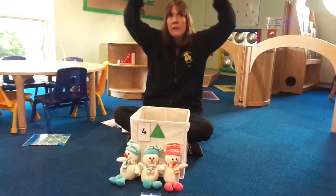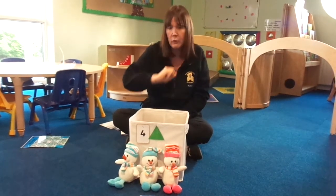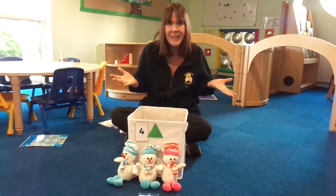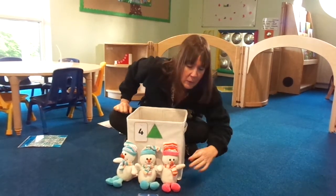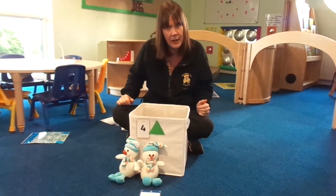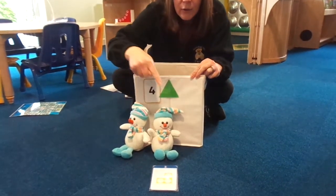Three little snowmen all made of snow. Three little snowmen standing in a row. Out came the sun and shone all day. And one little snowman melted away. What do we need to do? That's right, we need to take one away. How many are left? Let's count and find out. One. Two.